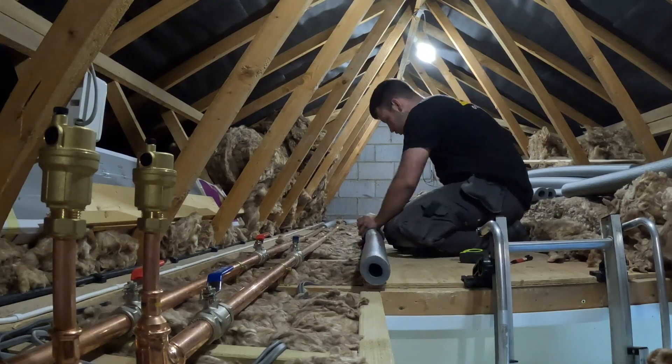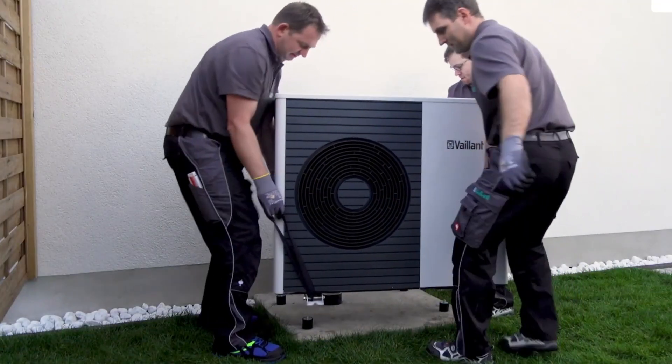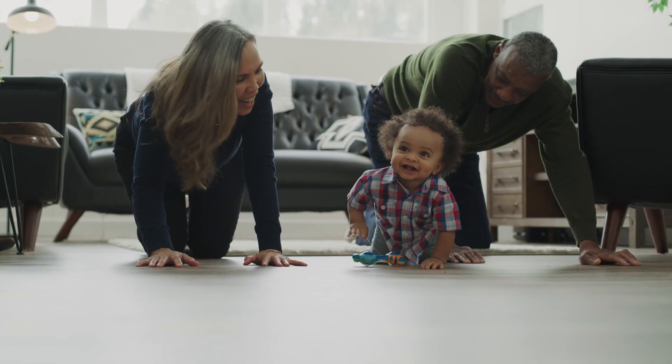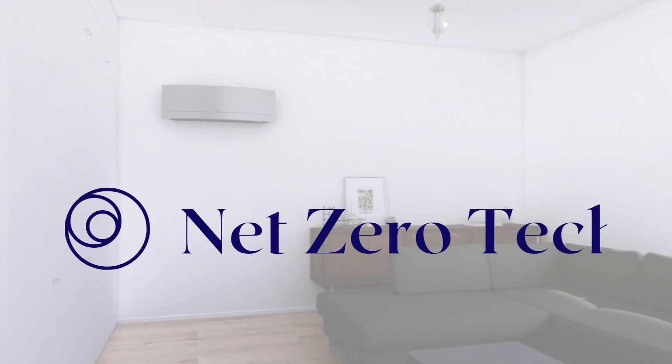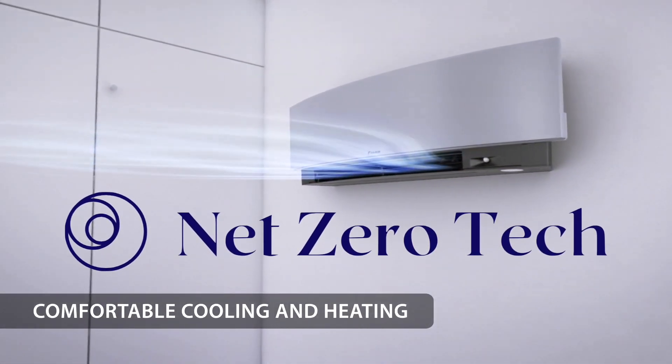With electrical and piping involved, heat pumps are not quite plug and play. The installer can make a big difference to the upfront cost, running cost, and quality aspects of a heat pump installation that is right for you. I'm Kata and this is Net Zero Tech. Unless you want to be heavily involved or even do it yourself, a good installer is key.